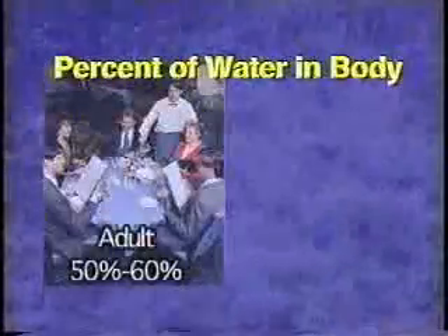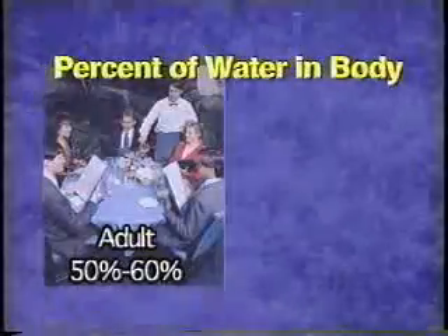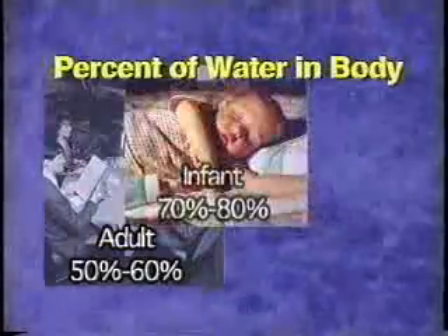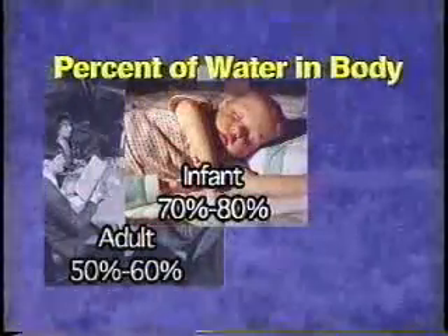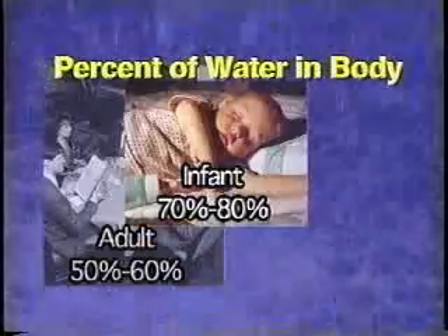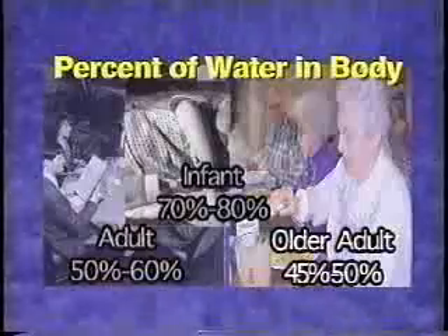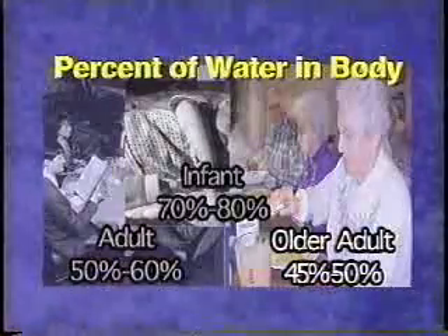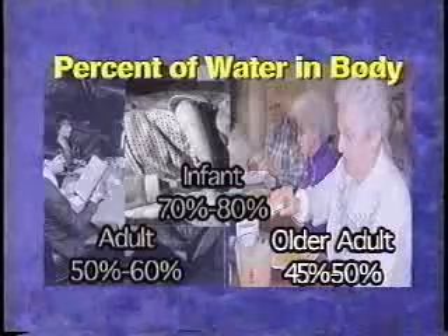About 50 to 60% of the adult body weight is made up of water. In infants and small children, that percent is even more — approximately 70 to 80% of body weight is water — whereas in older adults, the amount of water drops down to about 45 or 50%.